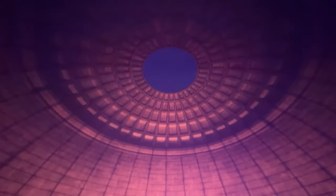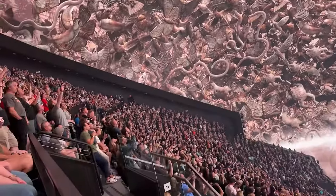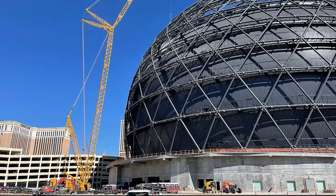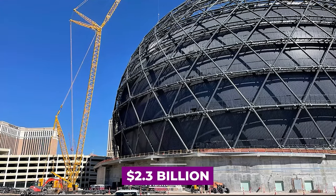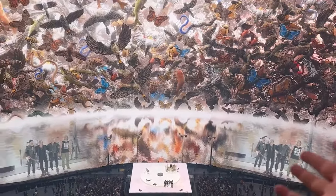The venue was designed by Populous, the global architecture firm behind many of the world's top sports arenas. Construction costs, inflated by the pandemic, have climbed to 2.3 billion dollars. The venue is set to host music, film events, and some sports.